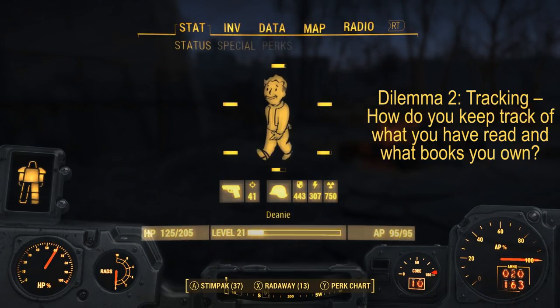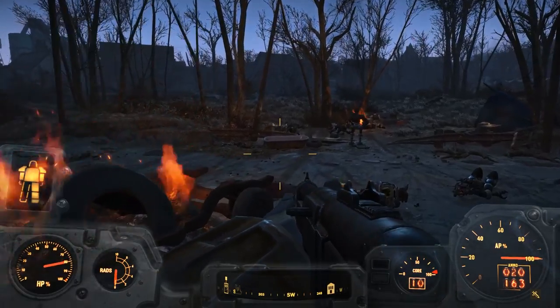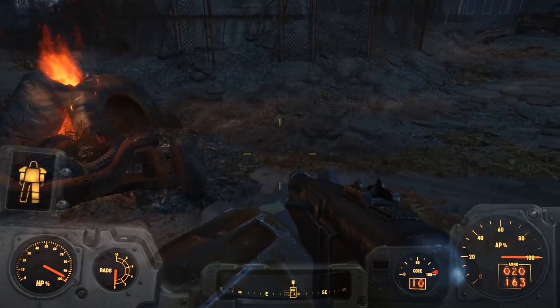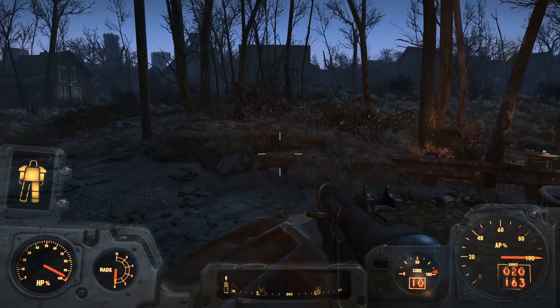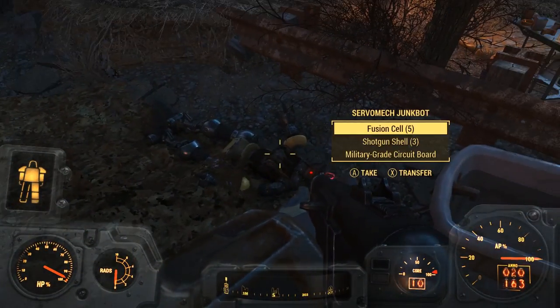Now dilemma two: tracking. How do you keep track of what you have read and what books you own? I have a personal Goodreads account, which is what I use to track my books. And since I don't own too many books, I pretty much know where my unread books are because they're just mixed in with everything — I don't have a separate shelf for those.